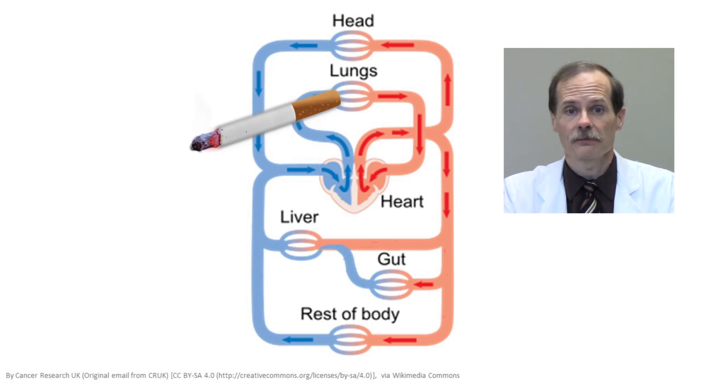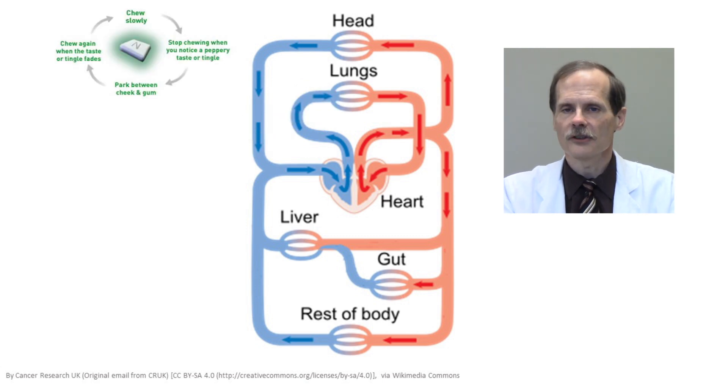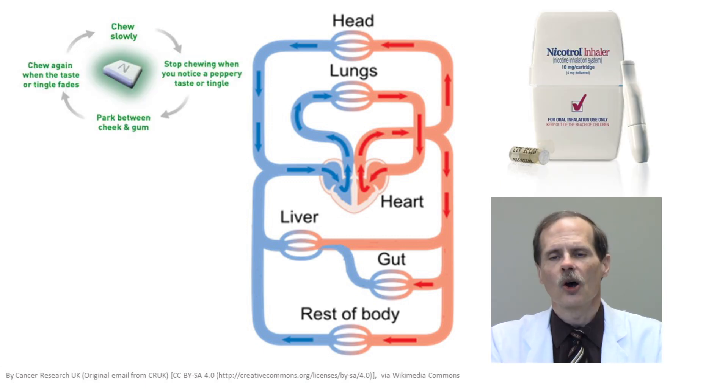This is, of course, commonly known as smoking. Nicotine can also be absorbed through the oral mucosa using nicotine gum, or through the nasal mucosa using the nasal spray.